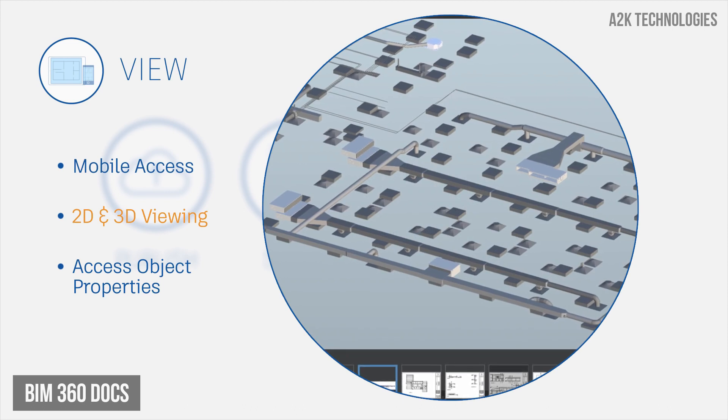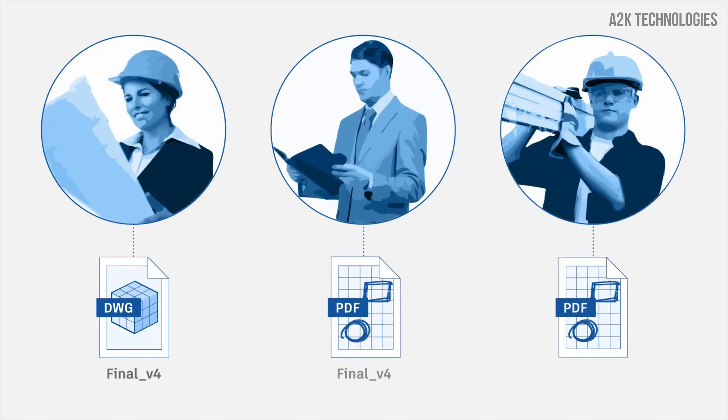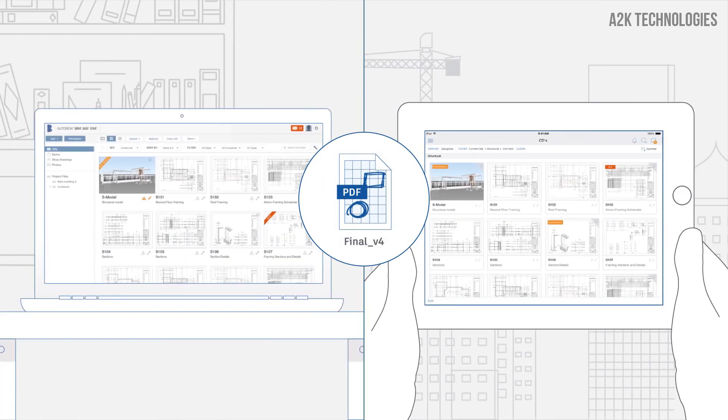Navigate 3D models and view object attributes. Share markups from any device. With all your documents in the right place all the time, your team is always on the same page and your project stays on track. Get smart connected management of all your digital construction documents.